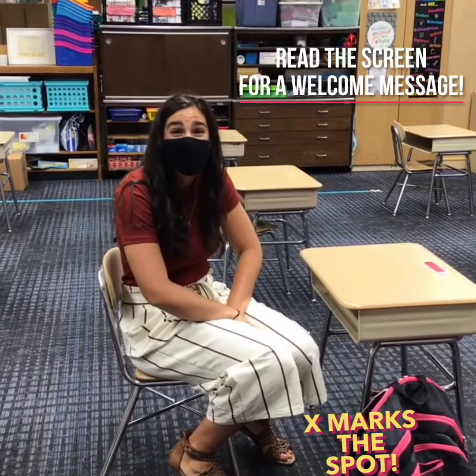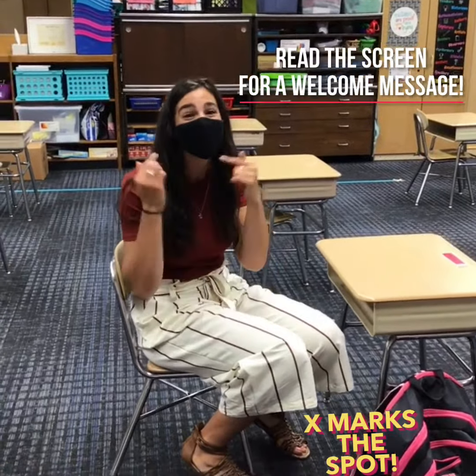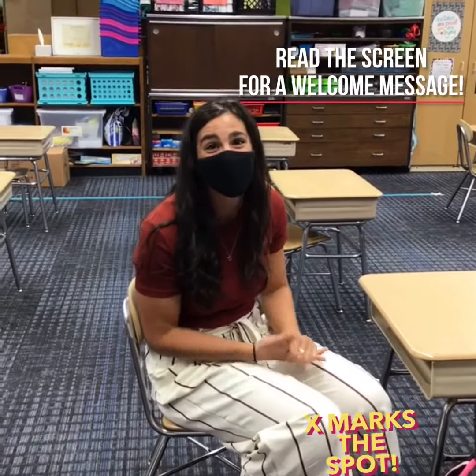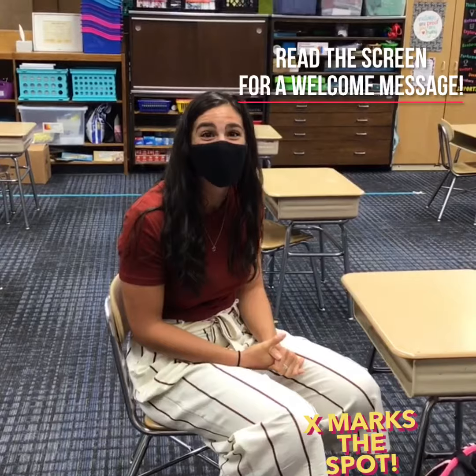I'm so excited to have you in class this year. I'm smiling under my mask if you can't tell. We are going to have a great year no matter what, and I'm ready for the best year ever.